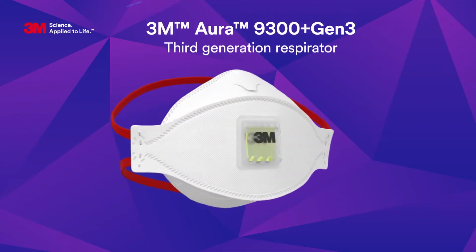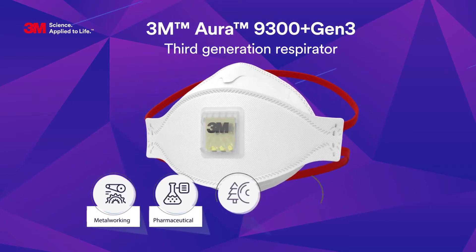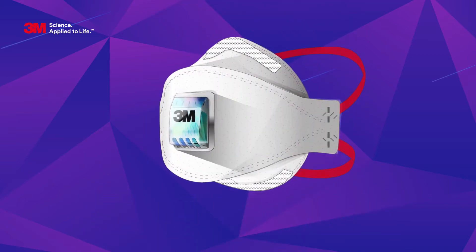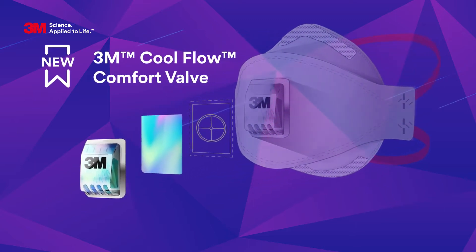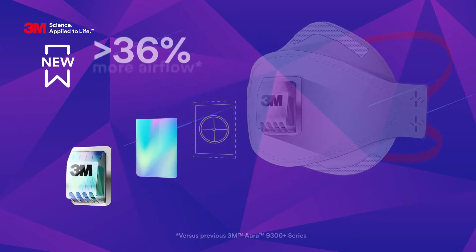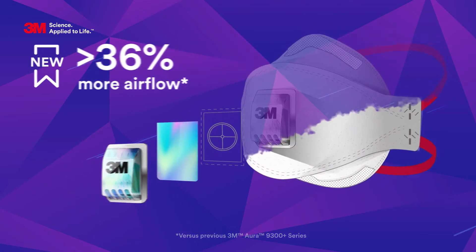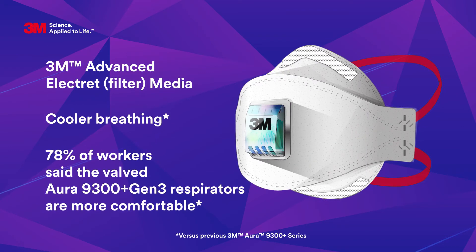The third generation of Aura respirators brings comfort and safety that meets the needs of different industries. Take a look at some of the most important features. The new CoolFlow comfort valve opens more easily, allowing more warm exhaled air to escape.